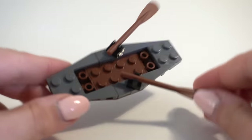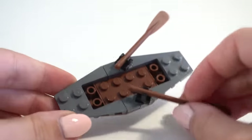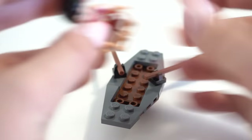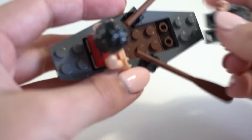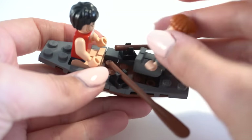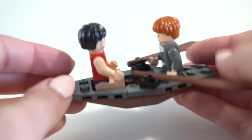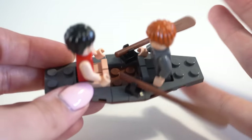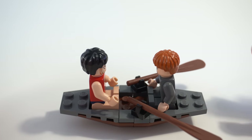First up in this set is this tiny little build of a boat. It really is nothing special and uses very minimal pieces, but it was a pretty neat inclusion — you can actually stick multiple minifigures in here. Kindly, the box also reminds you that this boat does not float. It comes with some simple oars and is really very basic. It doesn't really fit in with the rest of the set given that they are underwater the entire time — there's no depiction of the surface level besides this boat. It really feels like it was just thrown in there for extra parts.